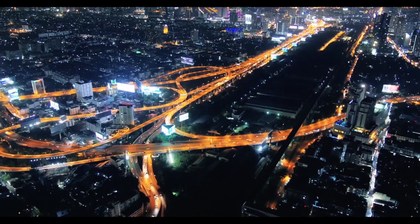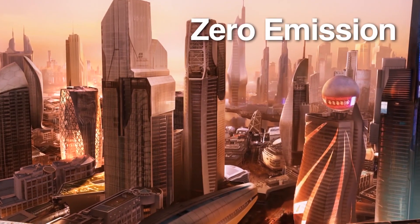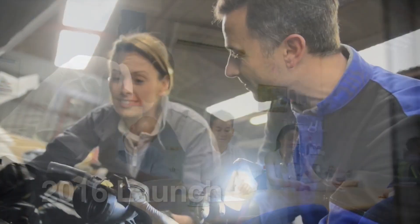Hydrogen fuel cell technology is a key step on the path toward zero emission vehicles of the future. Garrett has partnered with a major global automaker to help bring the next breakthrough in this great technology to market in 2016.